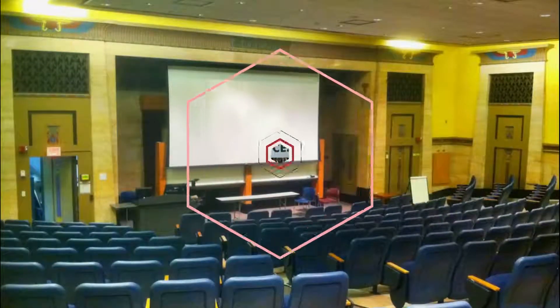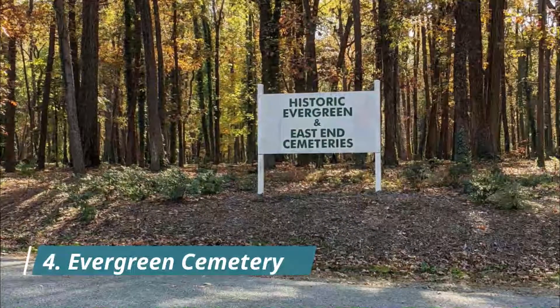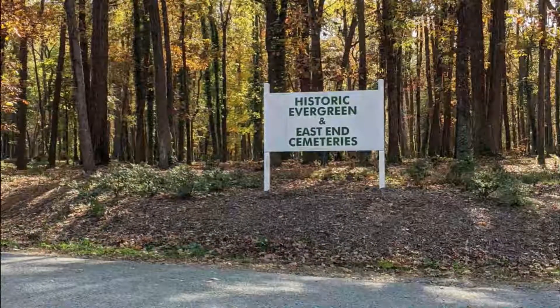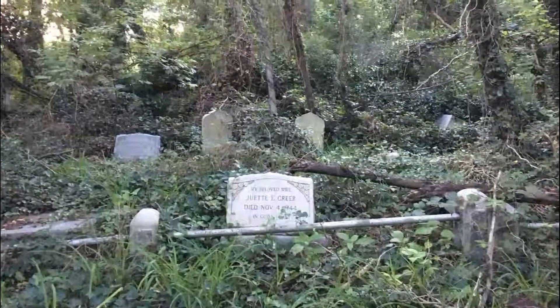Number four: Evergreen Cemetery. Established in 1891, Evergreen Cemetery was a 60-acre necropolis intended to be the African-American equivalent of the neighboring and better-known Hollywood Cemetery.